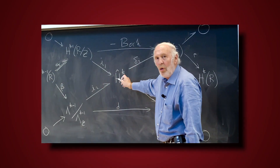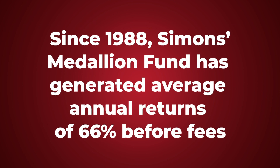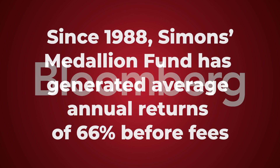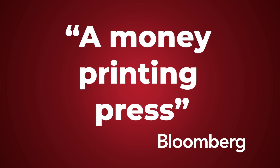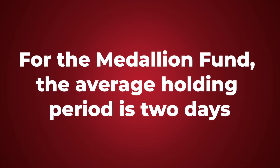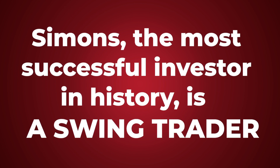And Tudor Jones isn't alone. Mathematics professor Jim Simons founded Renaissance Technologies back in 1982. Since 1988, Simons' Medallion Fund has generated average annual returns of 66% before fees. Bloomberg has called Simons' quant system a 'money-printing press.' Today, Simons works with an army of rocket scientists who spend their lives mining reams of data going back to the 1700s to pick stocks. For the Medallion Fund, the average holding period is two days — meaning that Simons, the most successful investor in history, is a swing trader.